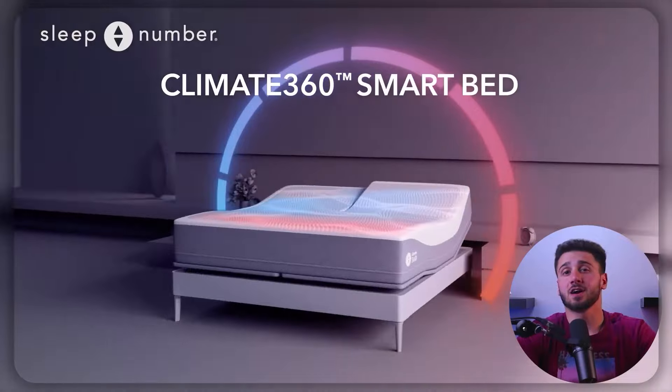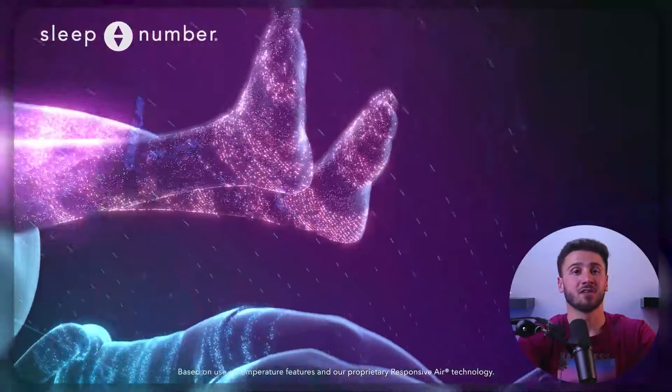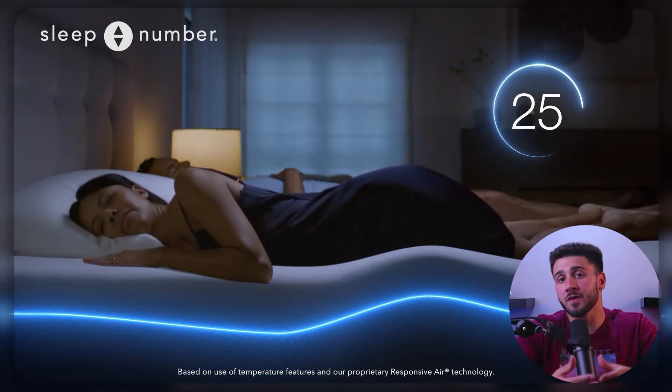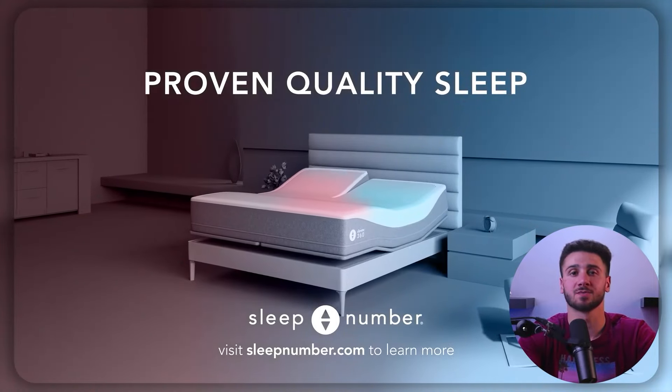Sleep Number offers a range of cooling features, including a breathable mattress cover designed to dissipate heat and moisture. The company also offers an additional cooling layer that can be added to the mattress for an additional fee. This layer is designed to draw heat away from the body and promote airflow, helping to keep sleepers cool and comfortable throughout the night.